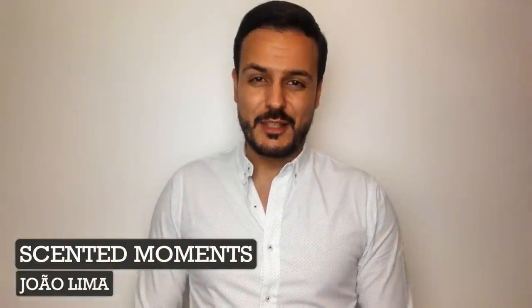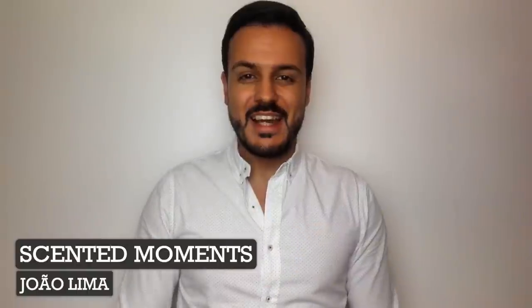Hello everyone, welcome back to Scented Moments channel. My name is João Lima and today I will do a brand overview — more first impressions of all offerings from this brand. And of course the brand is, as you might already know by the title, Pure Distance.